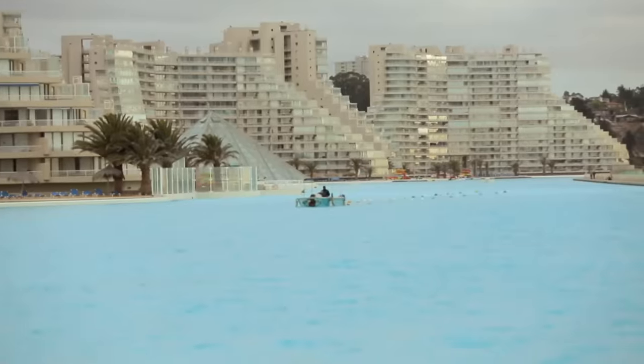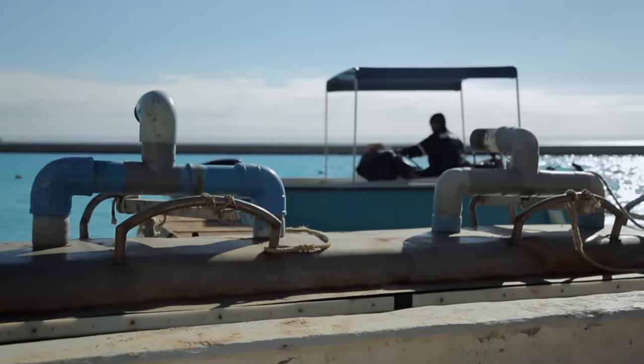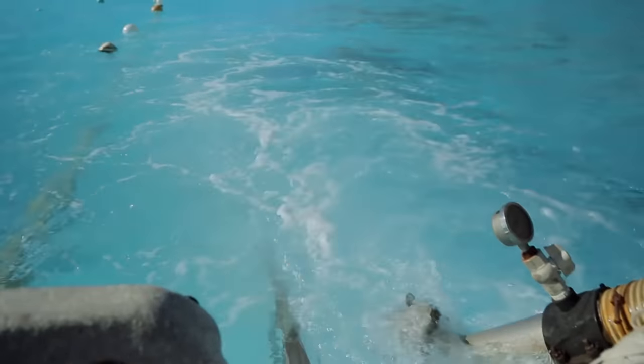Every day, the floor has to be cleaned — that's about 80,000 square meters, almost the size of eight football fields. On a boat, dragging a hose behind him, he makes his way through the water.